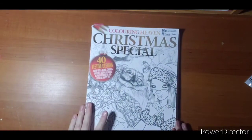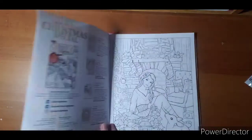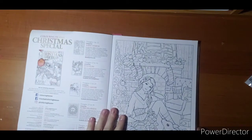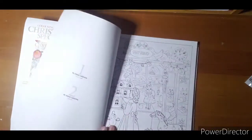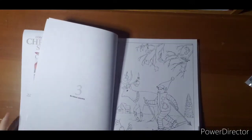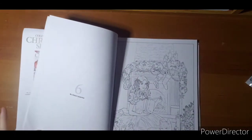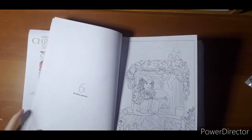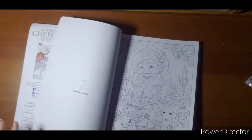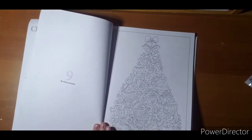My first book is going to be my Coloring Haven Christmas Special. I got this last year — it has four different artists in it. I have not actually colored in the book, as I didn't feel brave enough last year, so this year will probably be my first year actually coloring in it. I'm not sure if this one is still for sale on their website.